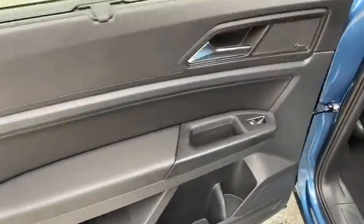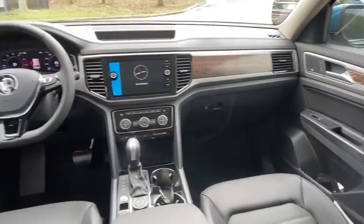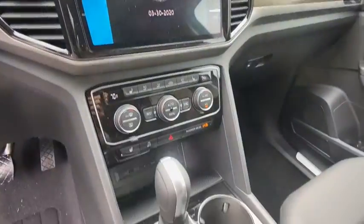Backup camera, keyless entry, power liftgate, all-wheel drive, power passenger seat, steering wheel audio control, navigation system, traction control, stability control.